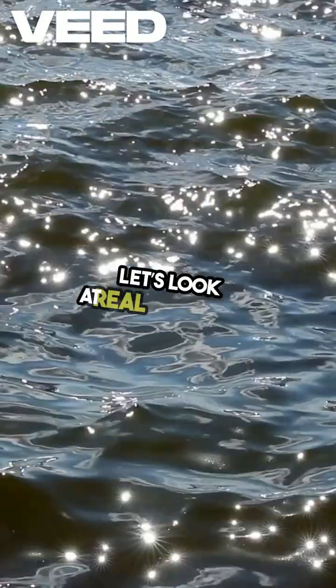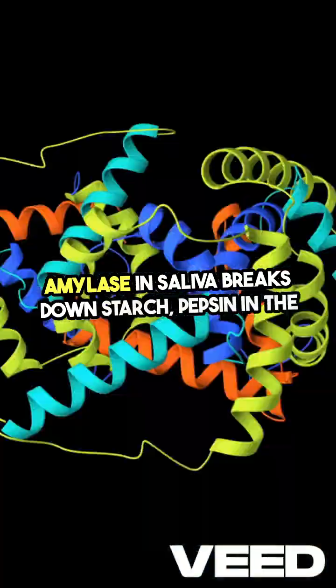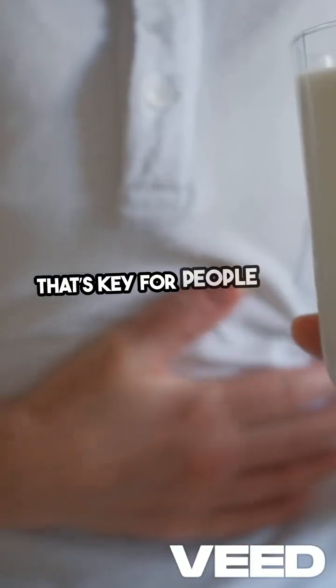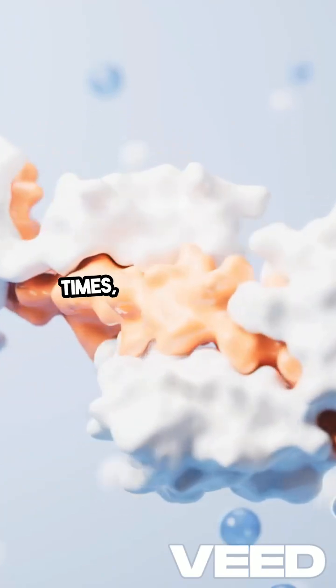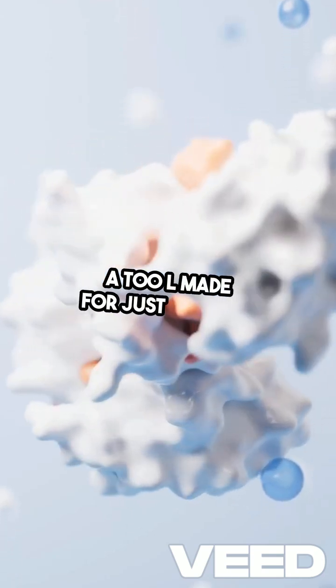Let's look at real examples. Amylase in saliva breaks down starch. Pepsin in the stomach digests proteins, and lactase breaks down milk sugar — that's key for people with lactose intolerance. Enzymes can speed up reactions by millions of times, and each one is highly specific, like a tool made for just one job.